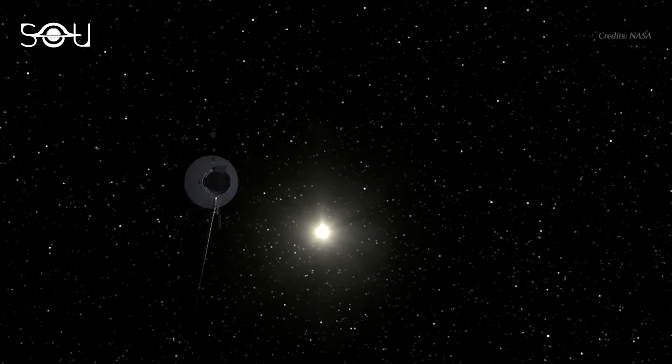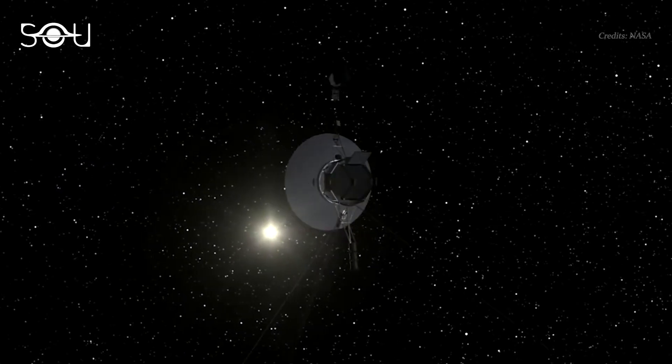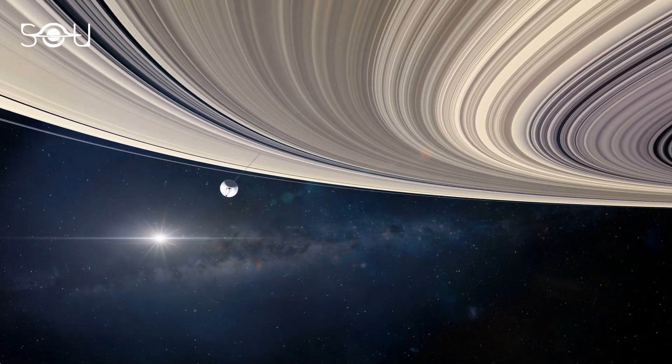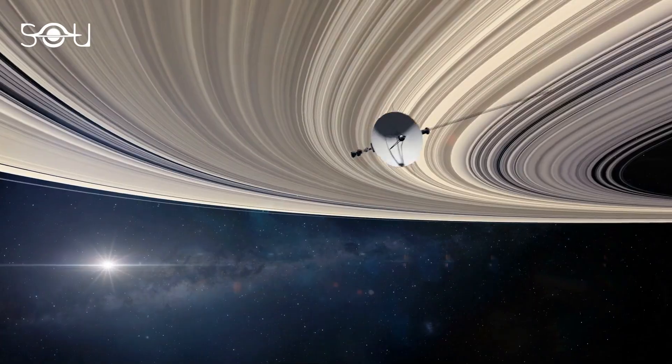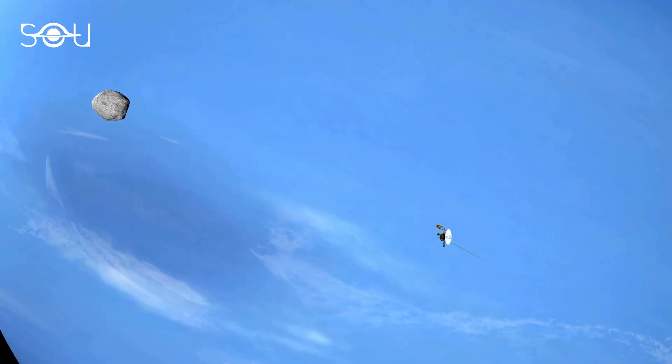More than 20 billion kilometers from the Earth, two lone spacecraft are exploring the universe. Launched by NASA way back in 1977, Voyager 1 and Voyager 2 were sent out to study the outer planets of the solar system. After completing their primary missions, both these spacecraft kept going.